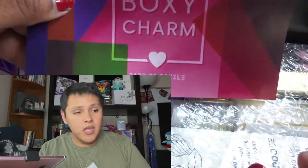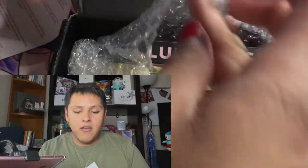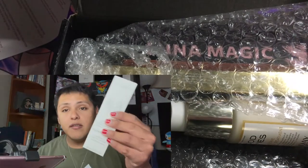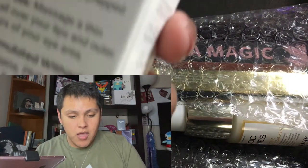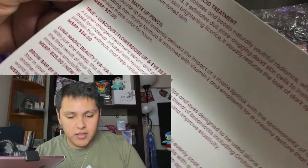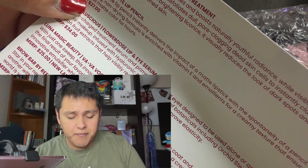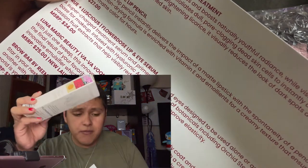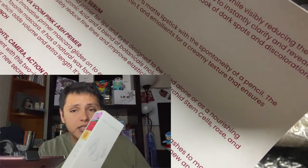Here are the products we have. First, we have a Flower Dose Plumping Lip and Eye Serum. It's a supercharged treatment serum and primer for lips and eyes, designed to use alone as a nourishing base for makeup. It contains hyaluronic acid and a blend of botanicals including orchard stem cells, rose, and passion fruit extracts to help visibly reduce fine lines and improve elasticity. Retail for $34.99.